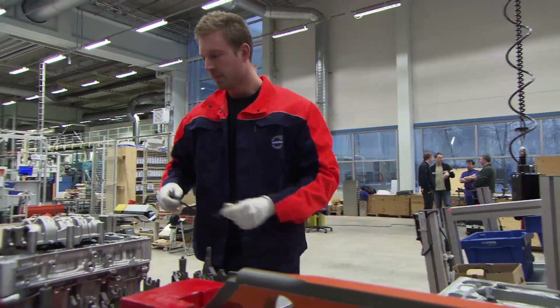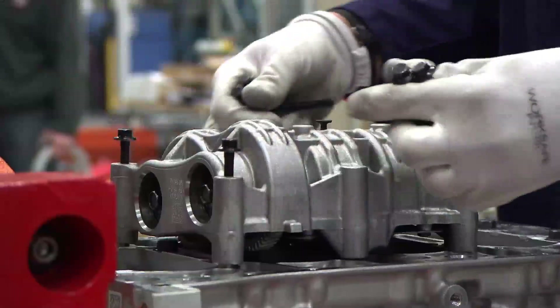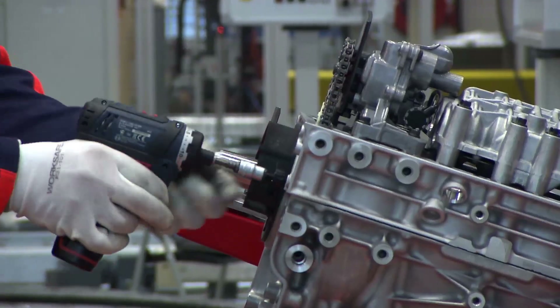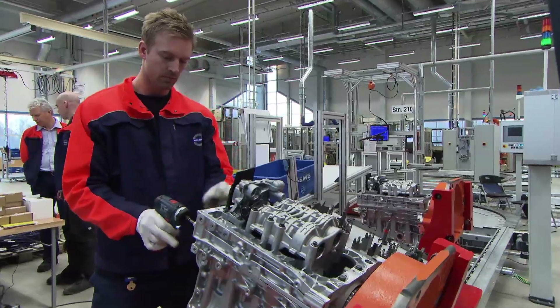This is the single largest investment that we have had since the start of this factory. Approximately 200 million euros is the total investment in this project. One of the biggest investments is the factory that we are standing in, which ranges from 30 to 40 million euros.